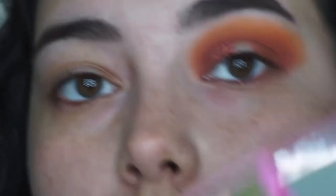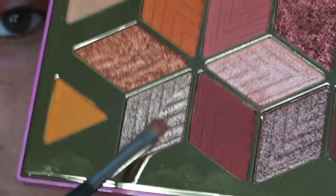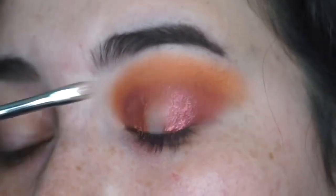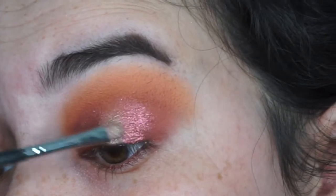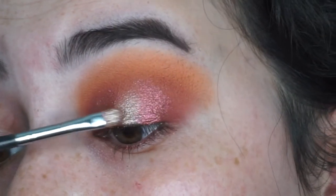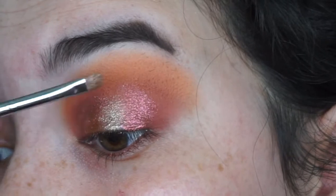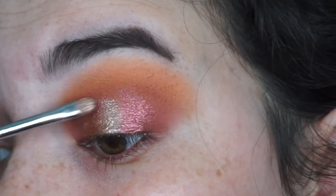Just to create that halo eye effect, I'm going to dip into that nice silver champagne shade and place that right into the center, then blend that into the darker shimmer. And just to finish up blending and making sure everything looks very pigmented, I'm going to dip back into that really dark pink shade and buff that into the darker shimmer shade.